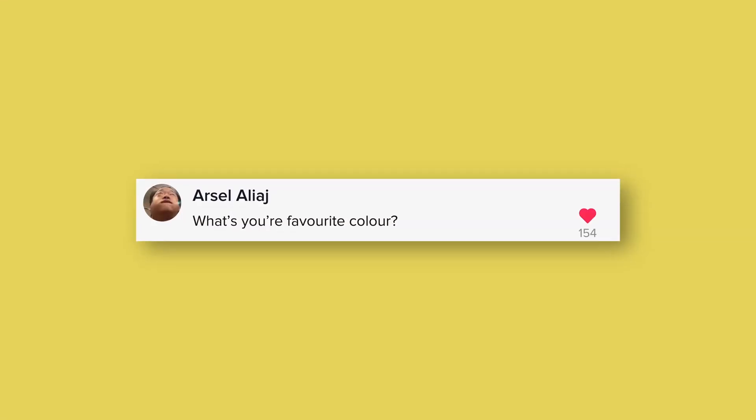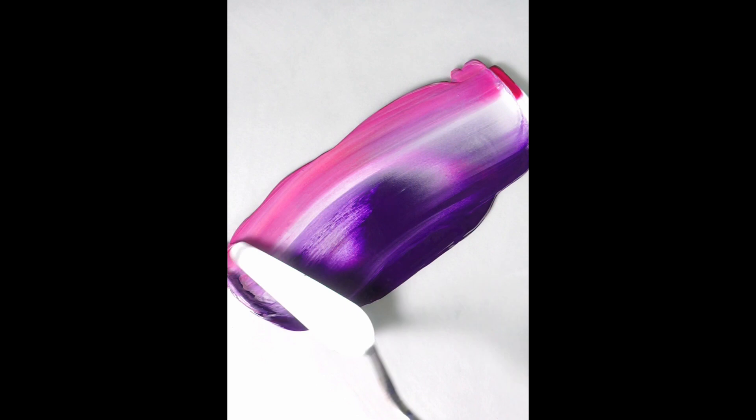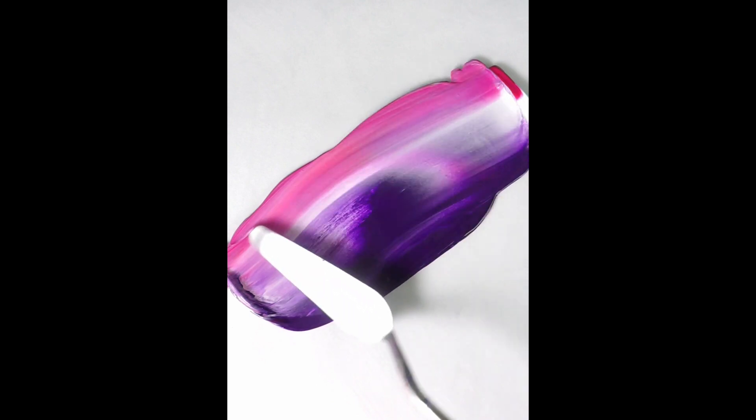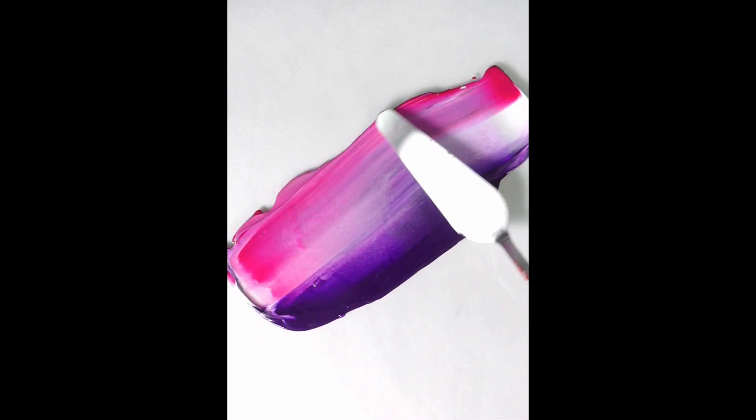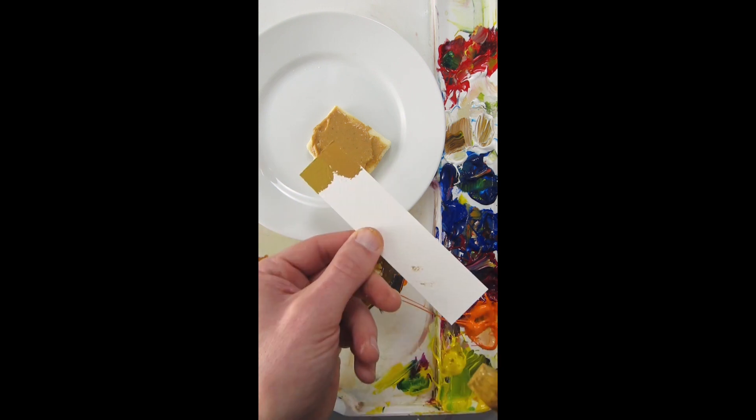People want to know my favorite color and my least favorite. Those are really difficult to answer — there are probably millions of colors. But my favorite color in my palette might be quinacridone magenta. Maybe because it's like an underdog — it's actually a primary color but most people don't recognize it. It's also extremely useful for adjusting colors.